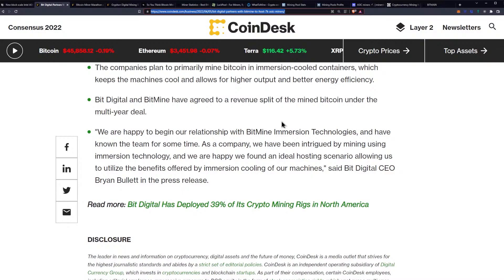Quote: "We are happy to begin our relationship with BitMine Immersion Technologies and have known the team for some time. As a company, we have been intrigued by mining using immersion technology, and we are happy we found an ideal hosting scenario allowing us to utilize the benefits offered by immersion cooling of our machines." End quote, said BitDigital CEO Brian Bullitt in the press release.